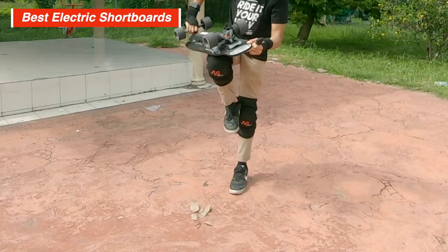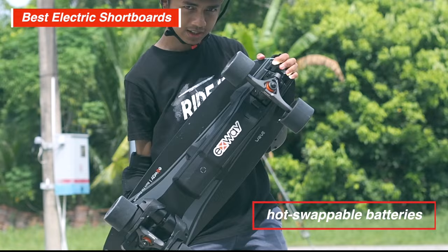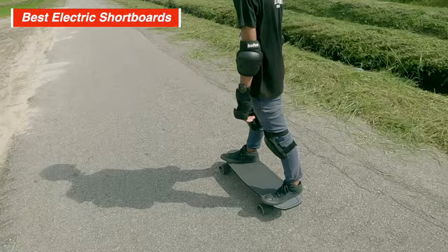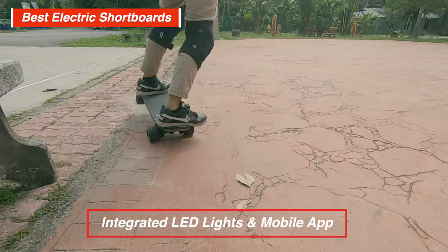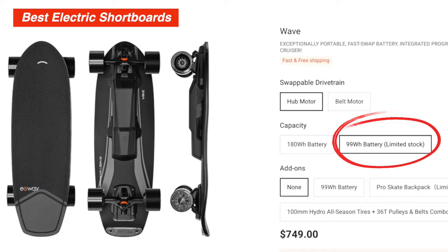On top of the excellent riding experience, it has lots of useful features. Since most of us get short boards for their portability, hot-swappable batteries are one of the most useful features. You can carry extra batteries in your backpack for range, and when you don't need to go far, not having a giant battery bolted to the board keeps it light. The board also has IP55 waterproofing, integrated LED lights, a mobile app that allows switching between hub and belt drive, and a 99Wh travel battery for flying.